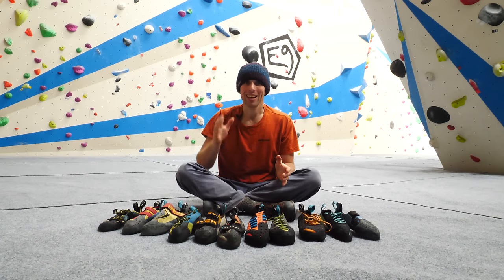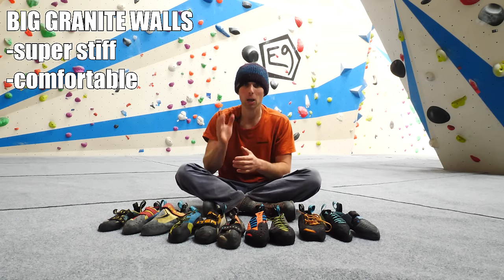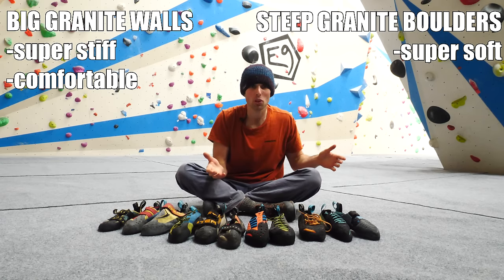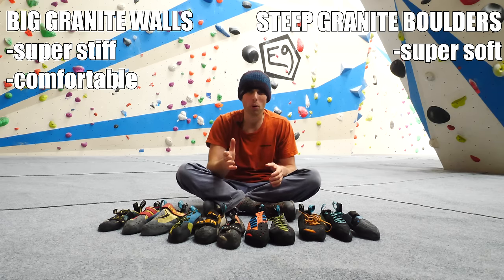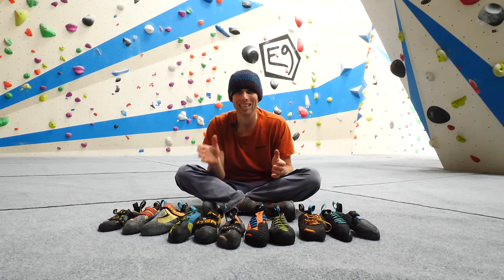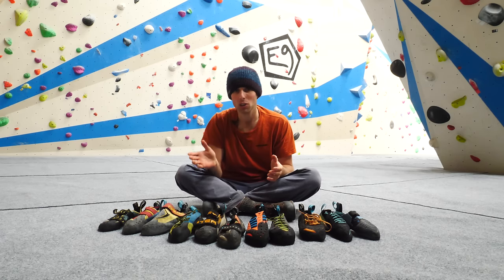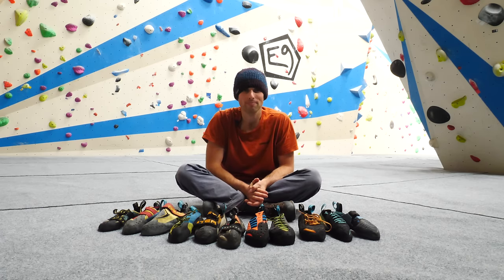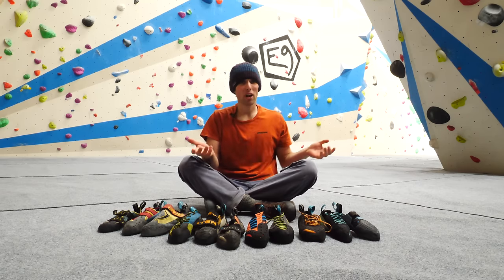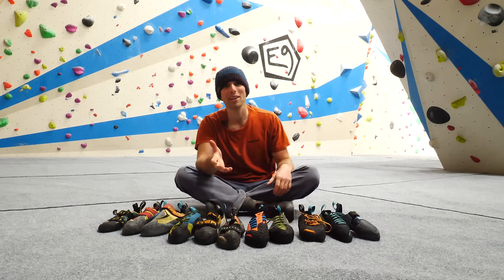The bottom line with granite is it is probably the most varied of all rock types. On big granite walls you'll want something super stiff and comfortable for long days out, but on steep granite boulders you may want something super soft. This further drives home the point that we as climbers just need to become more in tune with what it is we're standing on. If we can do that, we'll make better purchasing decisions when it comes to our climbing shoes and as a result climb harder on the rock. The bottom line with all of this is that it's a fairly personal affair — what works for some doesn't work for others, and all of what I've said is merely a guide to help you make the right decision for you.